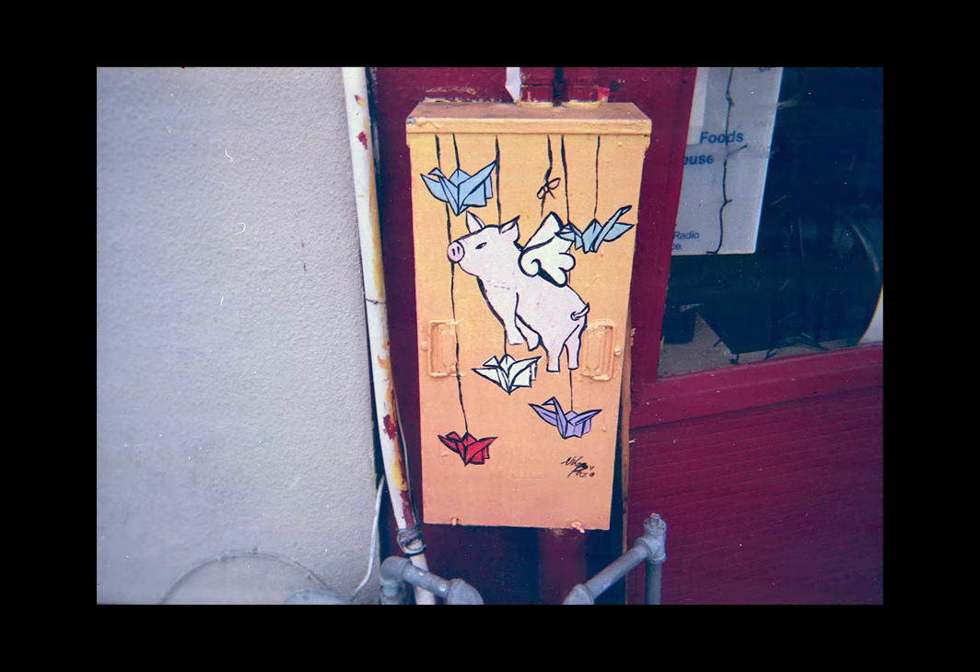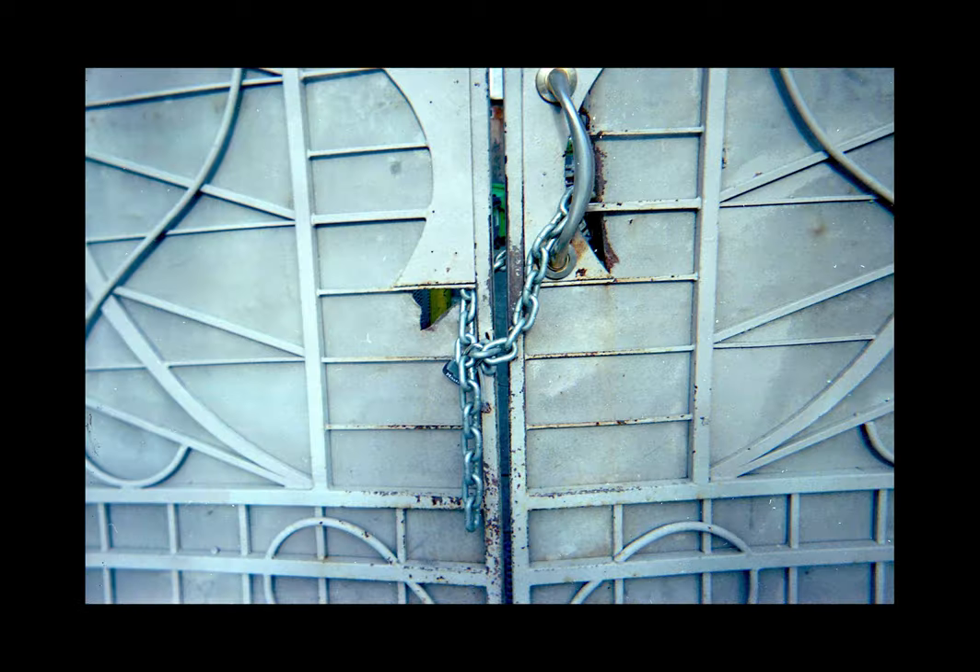I'm very familiar with this film stock. I've been stocking up on these Fuji 400 packs for the last few months, mainly because they were readily available in my local big box stores and, compared to other brands, it was a good price.